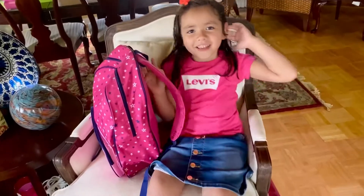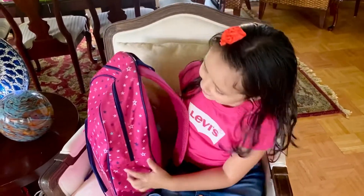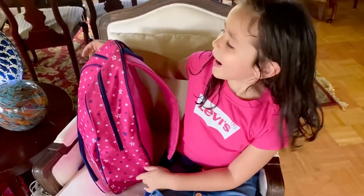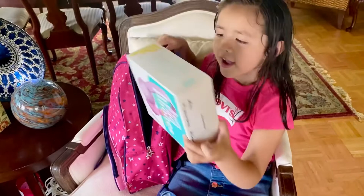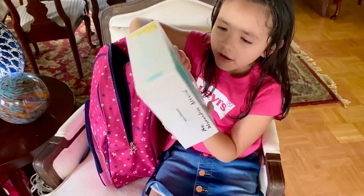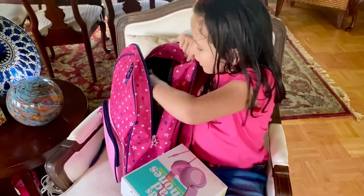Hi guys, welcome to my channel! I'm Alex and today I'm going to show you what's in my backpack. First I have stuff for school — I'm gonna have electronics in there, so yeah.